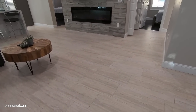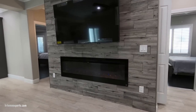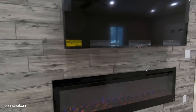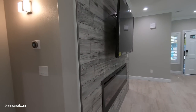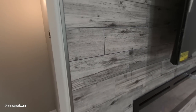The floors are 12-by-24 tile with a six-inch stagger. We have a linear fireplace — I believe it's a 60-inch linear fireplace. The wall has been cladded with wood-look tile, and they did a very good job on it.